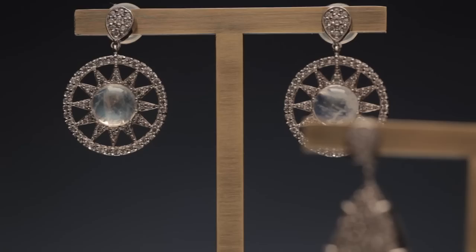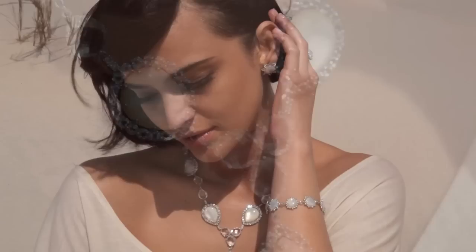We believe that jewelry should emphasize a woman's natural beauty and not upstage her. We want women to feel confident and comfortable, and the jewelry should be lightweight and easy to wear every day. Our style comes from within and we create pieces that we'd like to wear ourselves.